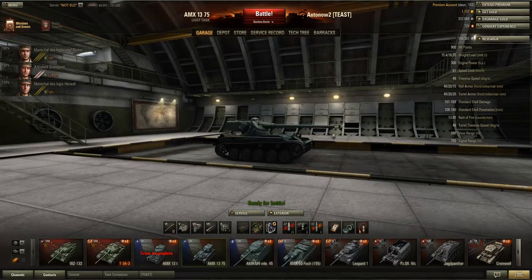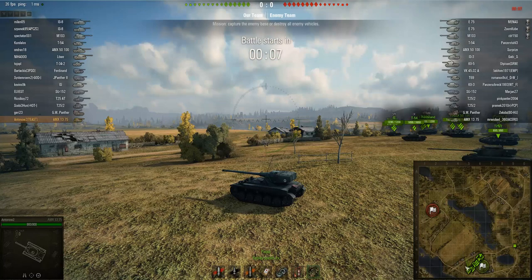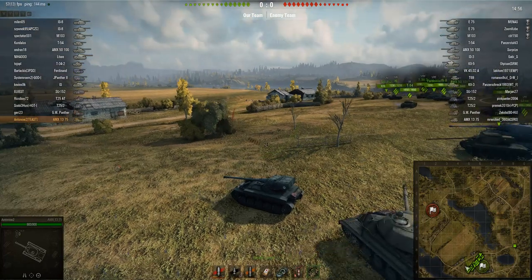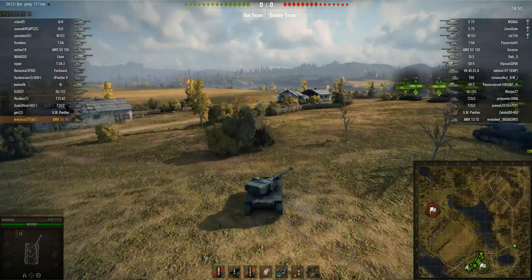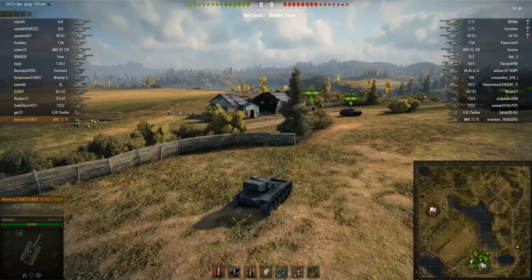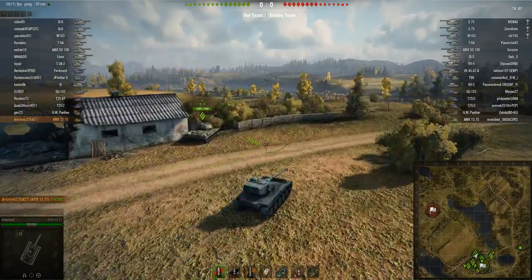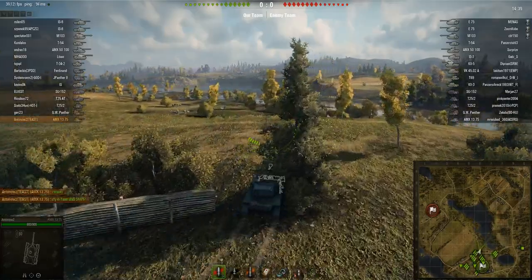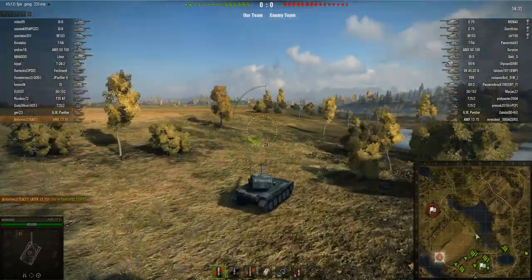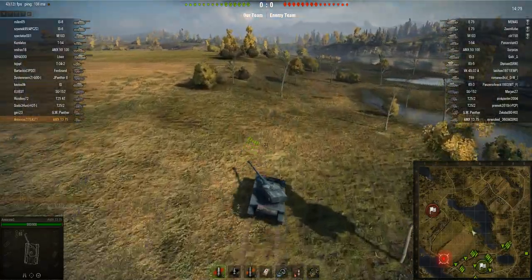Now let's head out to the battlefield. I had so many great games in this vehicle it was hard to choose, and I've chosen three games to showcase different ways to play it. This first game is on Malinovka showcasing the scouting role. As you can see the clip is reloading quickly, and I'm telling my team I'm going to scout. This is a tier 9 match — exactly what to expect from scout matchmaking in the AMX 1375.